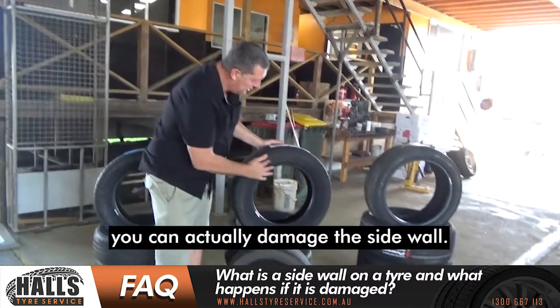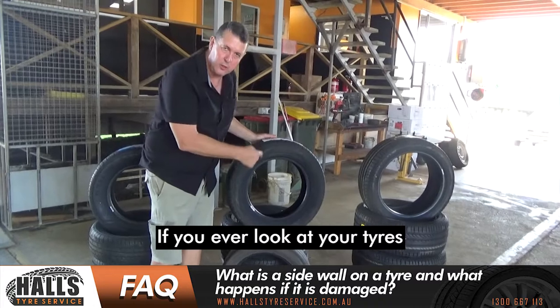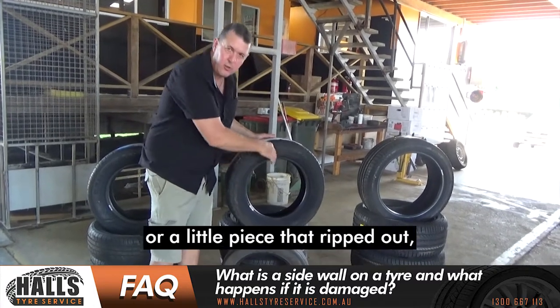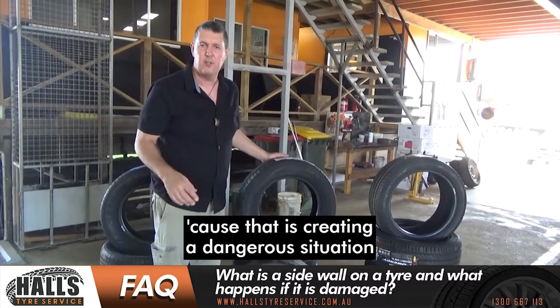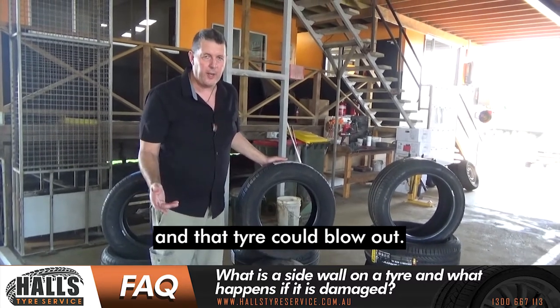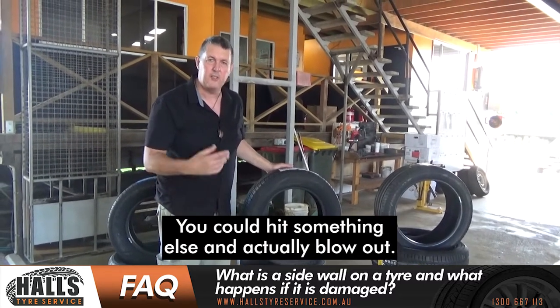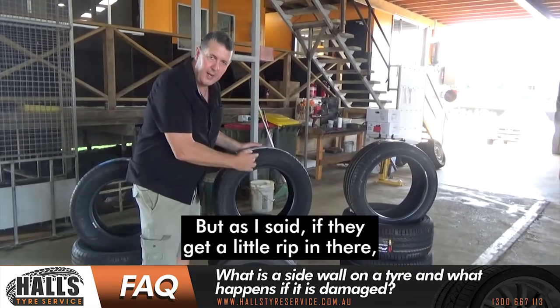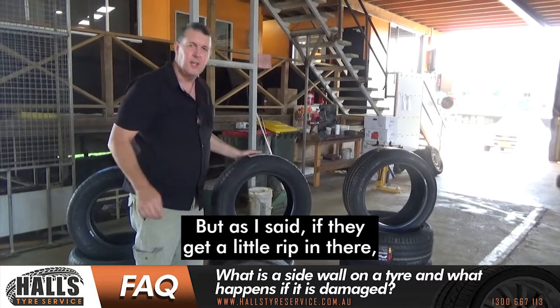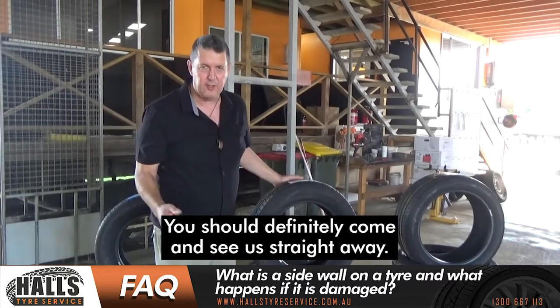Sometimes you might hit a gutter or go into a pothole and actually damage the sidewall. If you ever look at your tires and there's a little chunk or a piece ripped out, you should come and see us straight away, because that is creating a dangerous situation and that tire could blow out. Sidewalls are designed to be strong, but if they get a little rip in there, that's not a good thing — you should definitely come and see us straight away.